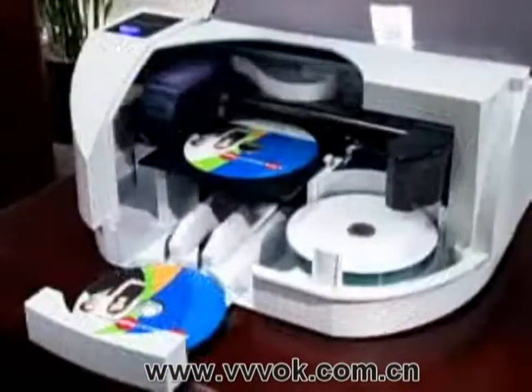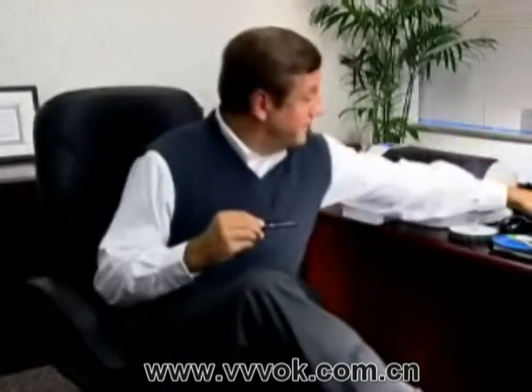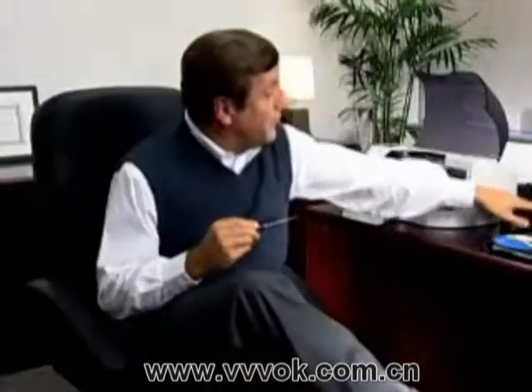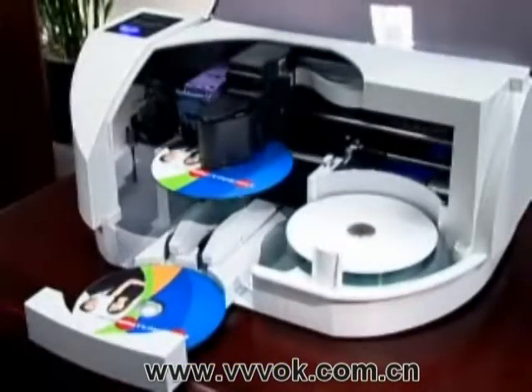Bravo SE fits perfectly on my desktop and it's affordable too — in fact the lowest cost automated solution available. You just drop in up to 20 discs, press go, and kick back. First it loads CDs or DVDs into the built-in recorder, then it prints directly onto the surface of each disc with full-color high-resolution inkjet printing.